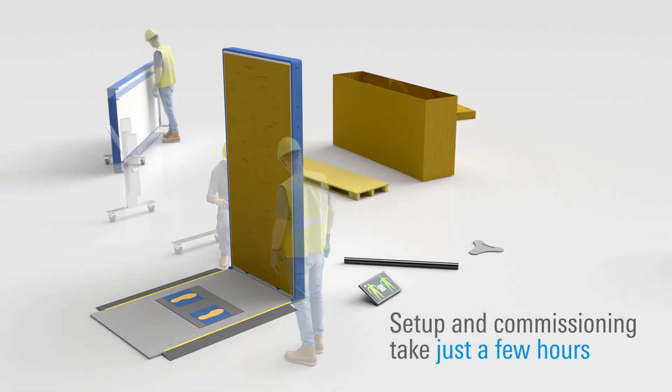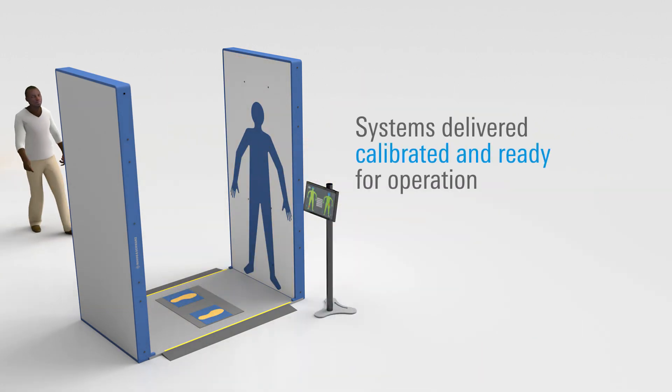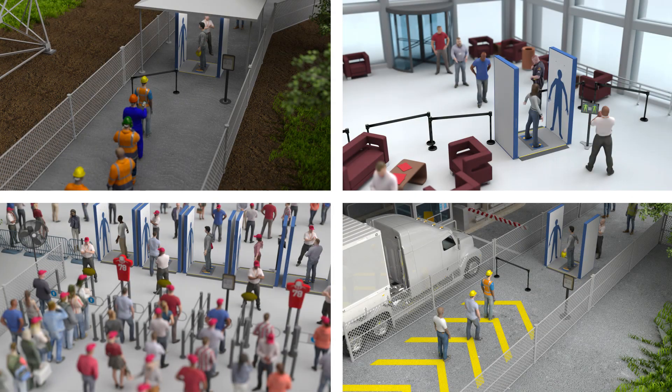With its simple, compact design, the entire installation process can be completed in a few hours, and systems are delivered already calibrated from the factory. These design and form factor advantages optimize space and flexibility across many security environments.